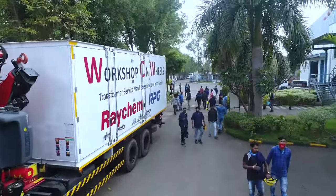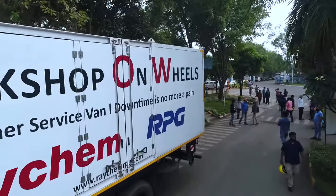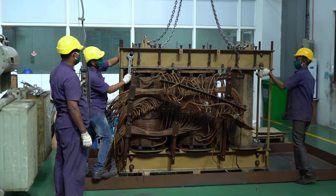Raychem RPG, through its rich experience in transformers and its global presence in the market, has created a service shed to provide maintenance and repair services to all brands of transformers in India and around the globe.